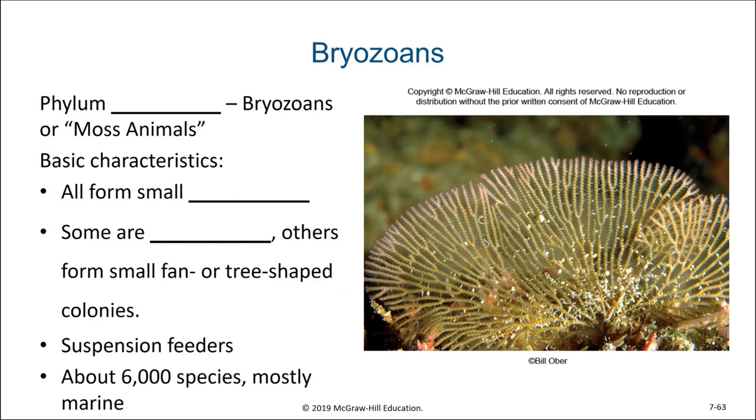The first of these lophophorates are the bryozoans, phylum Bryozoa. Their name literally translates to 'moss animals' because these colonies look very moss-like. All bryozoans are colonial and form small colonies — some are encrusting, others form small fan-shaped or tree-shaped colonies. They are found in certain marine environments nowadays, but in the past there are entire fossil beds that are simply bryozoan fossils, and they can be key indicator species for identifying which time period a fossil bed came from. They are suspension feeders and there are about six thousand species, most of them in the oceans.